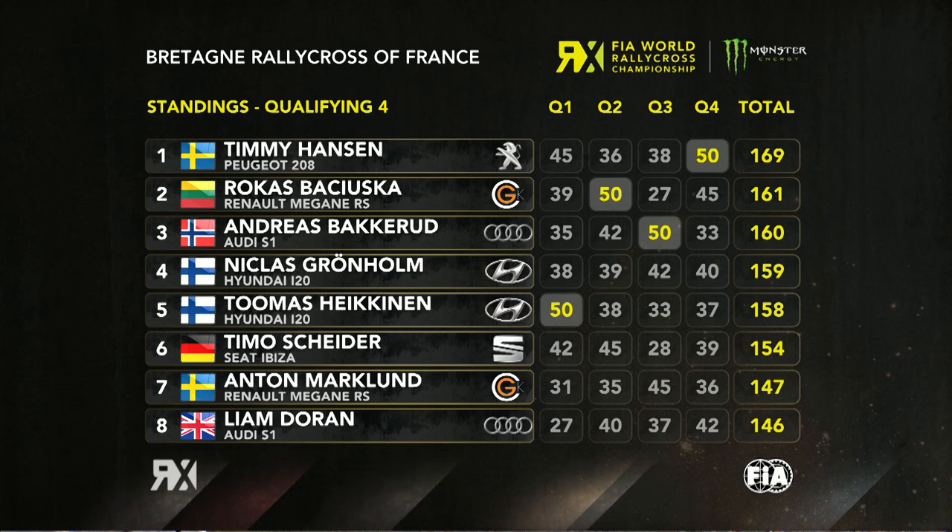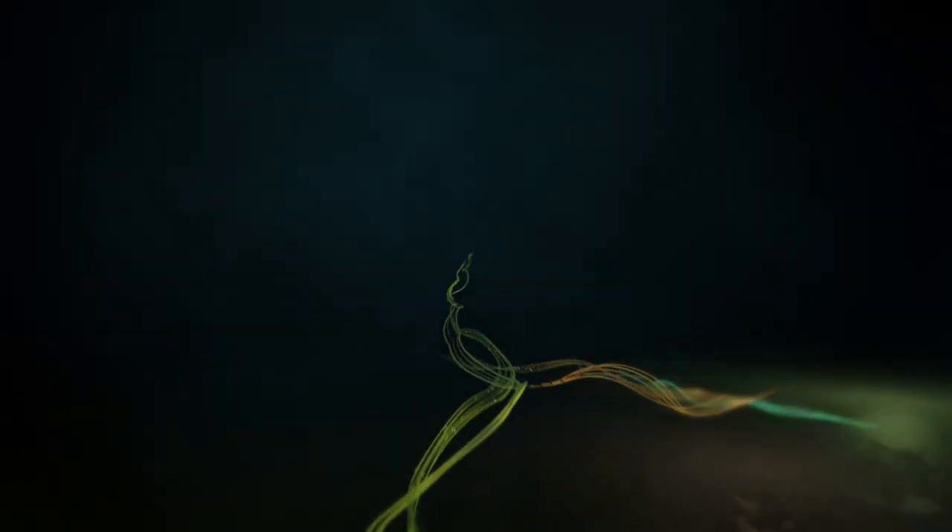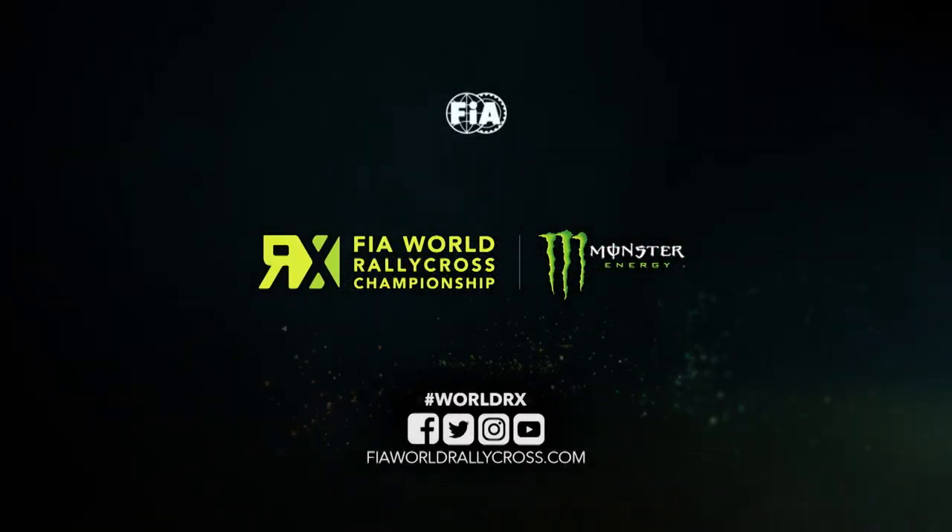Here are the standings at the end of Q4: Timmy Hansen has taken the top qualifier spot. Rokas Bacchuska goes second, and Andreas Bakura drops down to third. Niklas Gronholm fourth, and it's Toppy Hagen and Timo Scheider, Anton Mark and Liam Durham. Kevin Hansen is in tenth — Baumanis ninth, Kevin Hansen tenth, Szabo eleventh, and Timmy Timozyanov twelfth. And I think that means the lead of the FIA World Rallycross Championship has changed here in France.